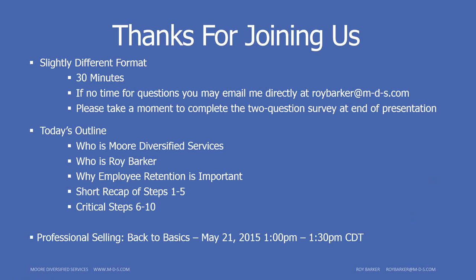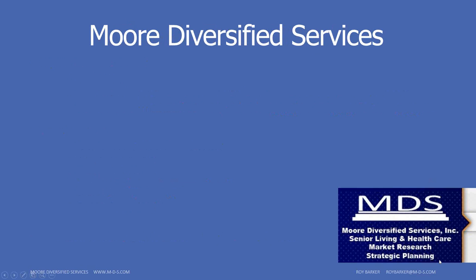Save the date — we're doing at least one webinar per month. Our next one will be on May 21st, same time, 1 p.m. Central, in a 30-minute format. It will be on professional selling back to basics. Please save the date and invite anyone you think may be interested.